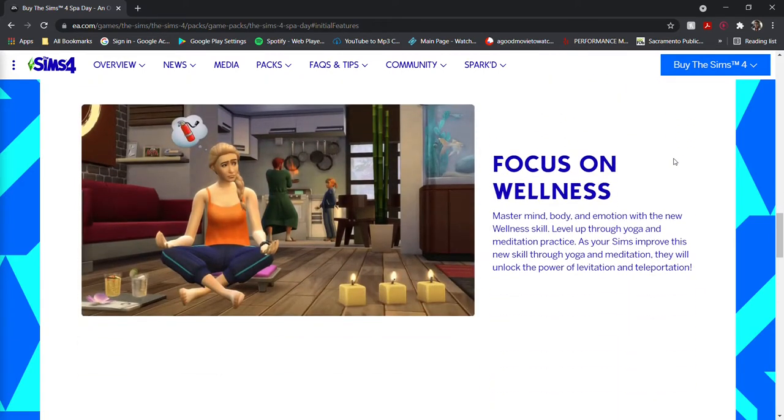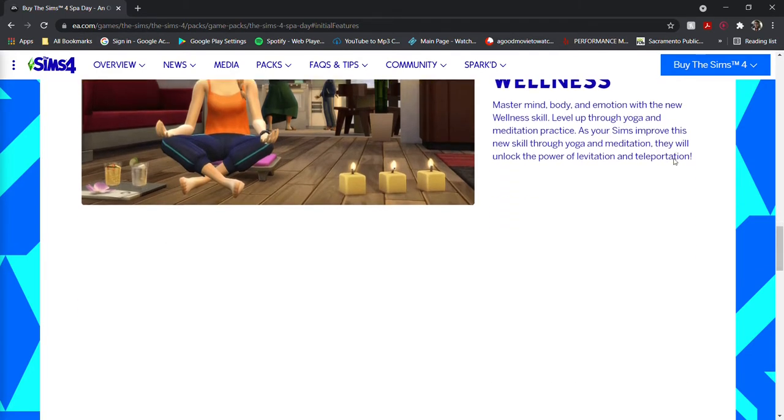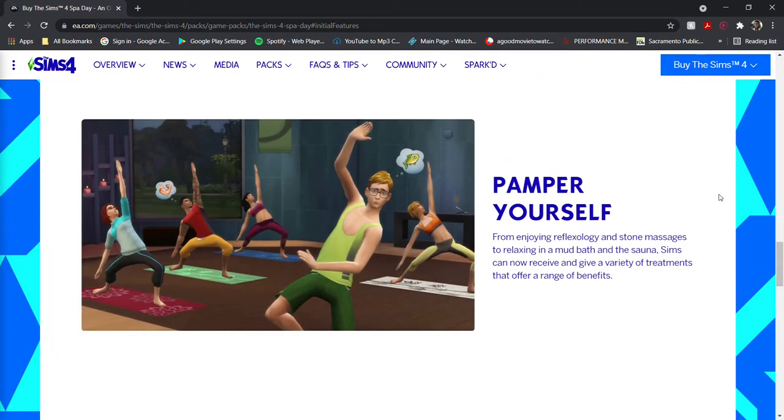The main focus of this pack was wellness. Sims can build the wellness skill by engaging in activities such as yoga and meditation. The further they get into the skill, new abilities can be unlocked. In addition to wellness, sims can now engage in pampering activities like yoga classes and massages.